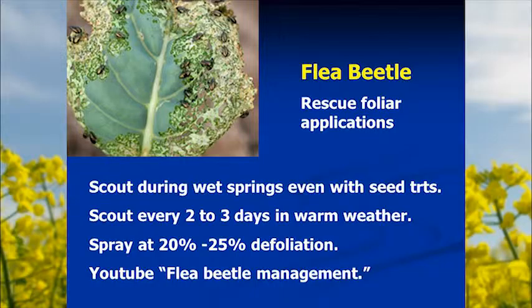Even with excellent, economical control from seed treatments, some years a foliar application is needed on top. This is most common during wet springs when it's cool and wet — the crop grows slowly, roots don't develop as quickly, and rain dilutes the seed treatment away from the roots so plants don't take up as much. Under good conditions, seed treatments should be effective for at least four to five weeks, but with cool wet conditions followed by warming, you need to be out scouting fields for flea beetle damage because they can do a lot of damage in a short period, especially given high populations in areas where canola has been produced for a few years.